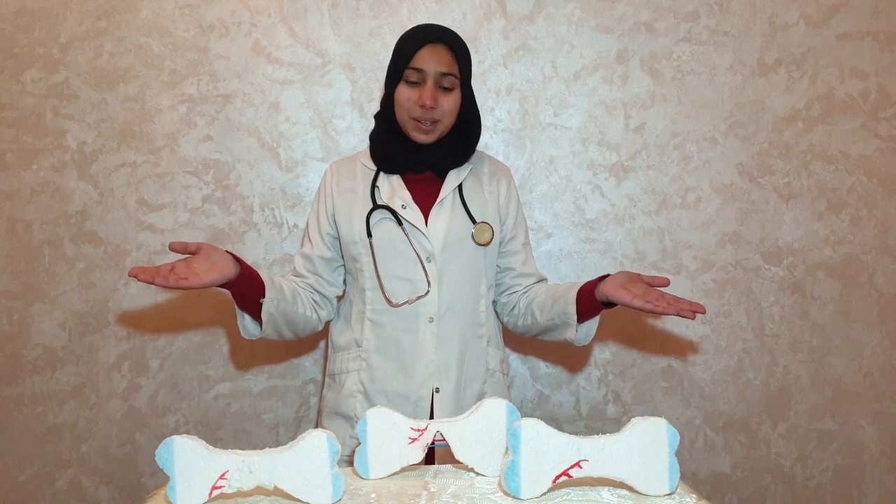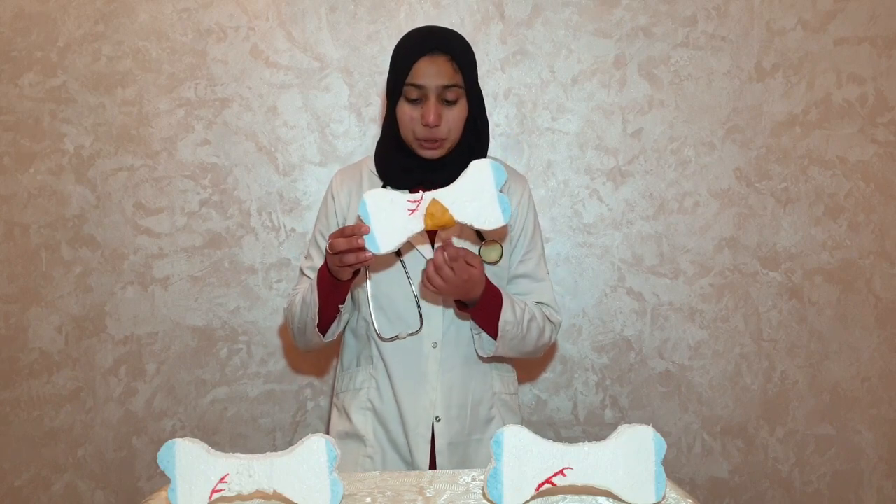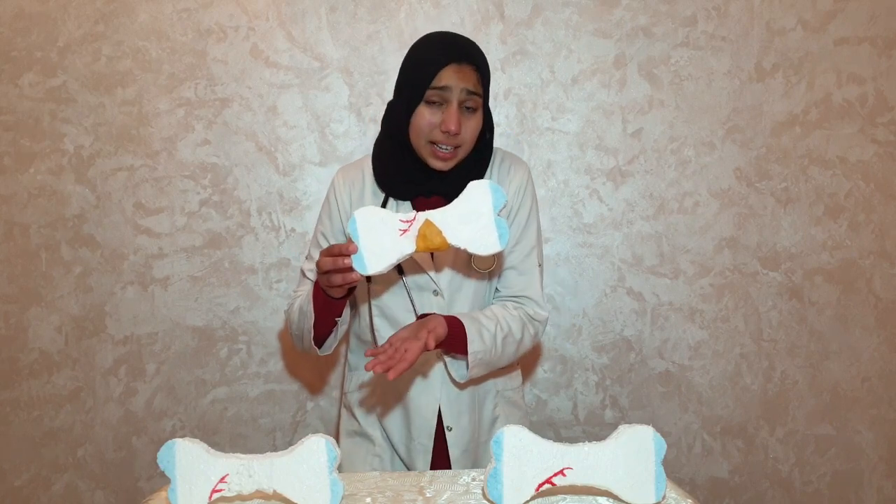You might be curious whether blood is the only thing responsible for bone repair — and the answer is no. After the formation of new blood vessels, chondrocytes and osteoblasts, which are bone cells, form a soft callus that bridges the ends of the broken bone. A callus is tougher than a clot, but not as strong as bone.